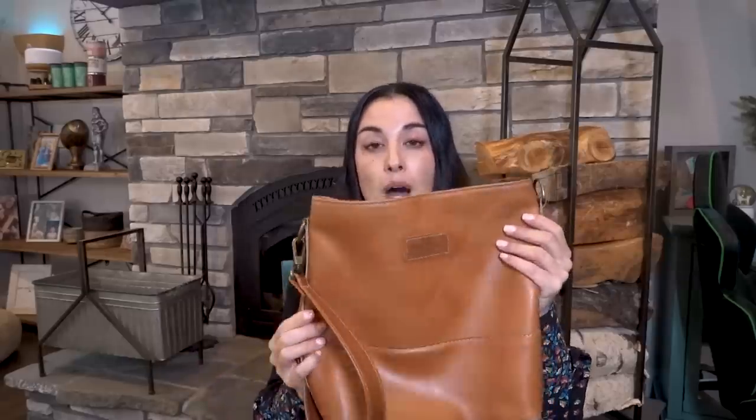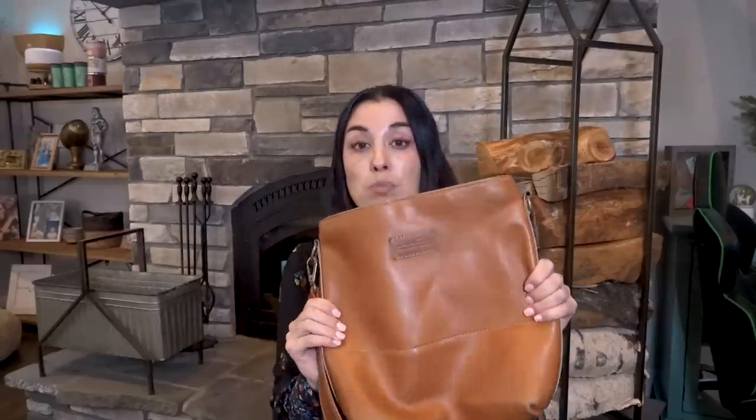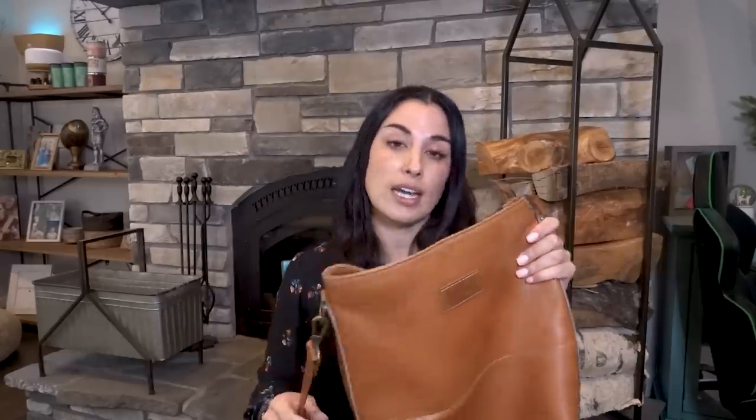Another everyday go-to bag I used for years is an all-leather crossbody bag that I bought in Costa Rica. Unfortunately, I bought it from a wonderful lady who was selling them outside her house, so I haven't been able to find a link to this purse specifically. But it is one of my go-to purses — I love it. It's a crossbody and I love the size. This is the second purse I go to every single day.